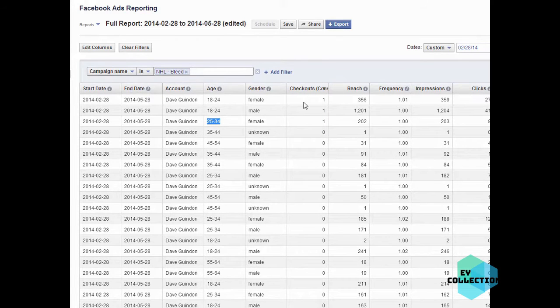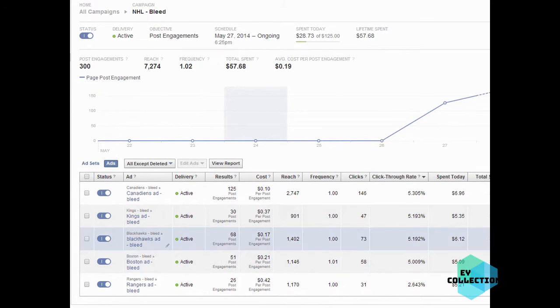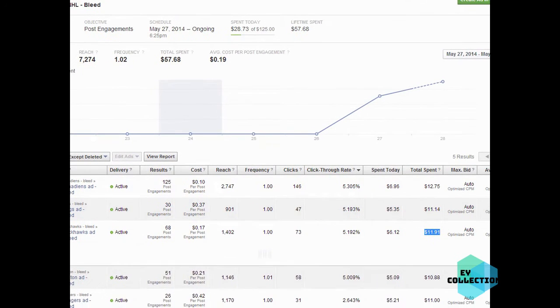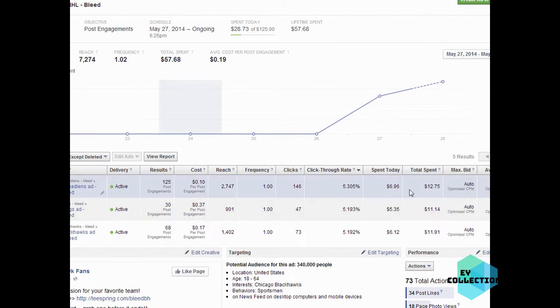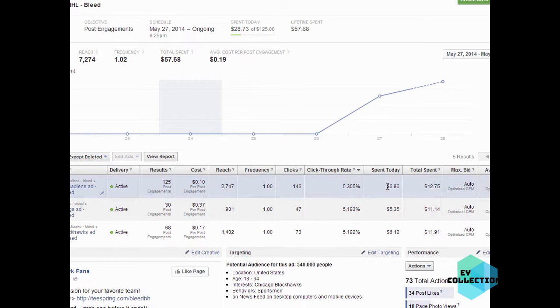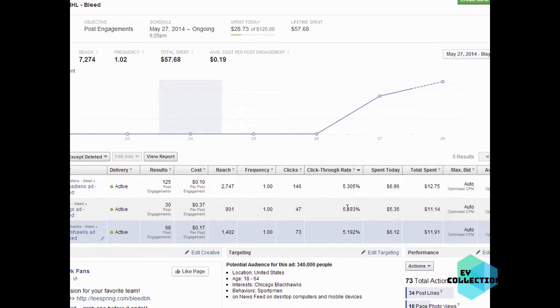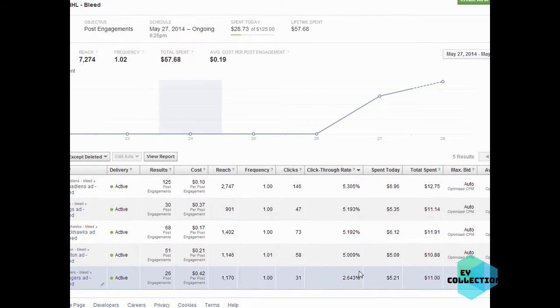I'd ramp that up to like $100 a day and it would probably work out. Looking at the amount spent on the Blackhawks ad specifically - we spent $11-12 and got two sales. That's about $18 profit on $12 spent, so we're in profit on that one. For the Canadiens, we spent $12 and made $9, so it's not quite even yet but pretty close - this could be dialed in and increased to make money.